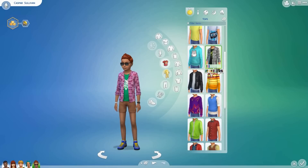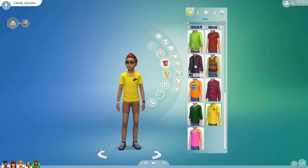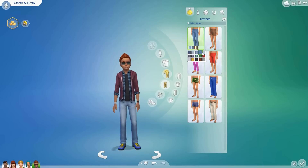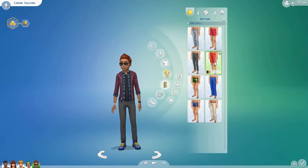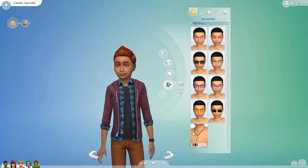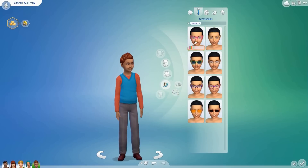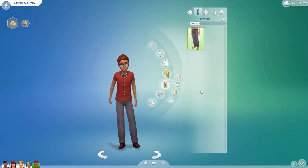Hello everyone, welcome back! I wanted to record myself changing Casper's clothes for any of you that wanted to see me in Create-a-Sim messing around with different outfits and things. I did look at the other hairstyles and eyebrows, but I liked what he had when he aged up, so I just kept the hairstyle and eyebrows that he had when he grew up into a child.